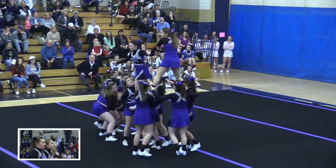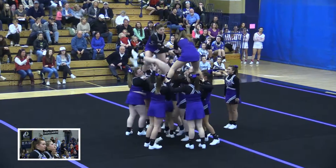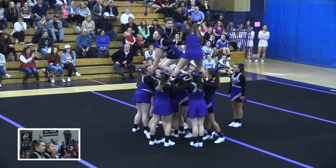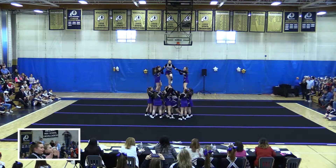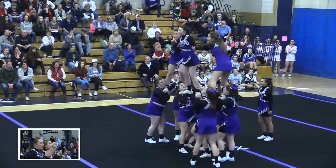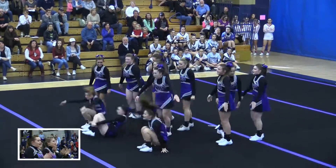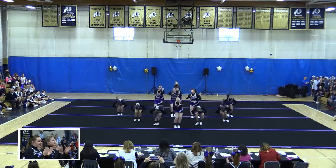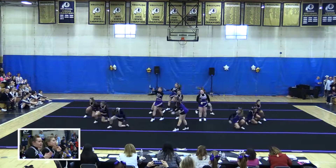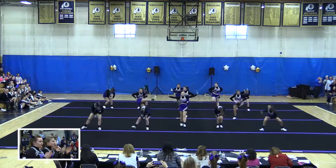That was a good save. Again with that titanic fall and the forward roll out. Their supporters are trying to keep them pumped up. They are bringing in the dance right now. They have really good facials from all the girls. They're sharp.